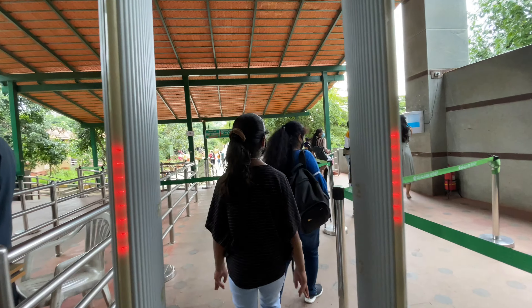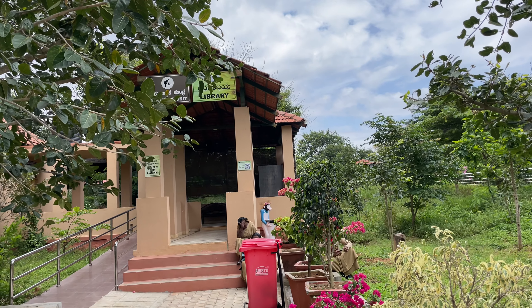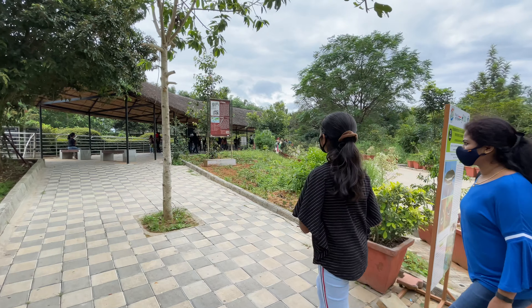They scanned the ticket. We are entering into the zoo. Once we enter the zoo, you can see a baby care unit and library. Now we are going to the first attempt to go to the zoo.